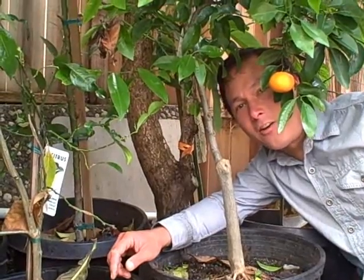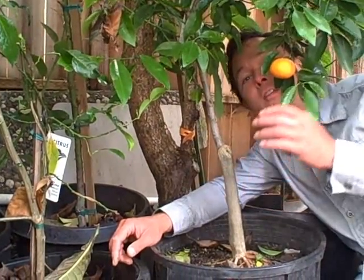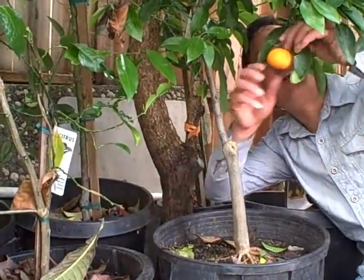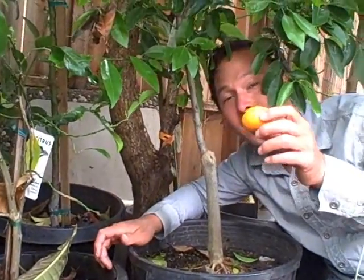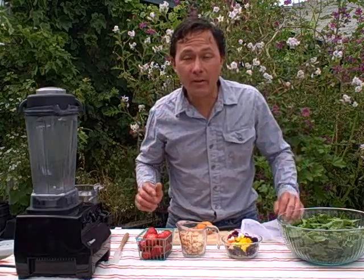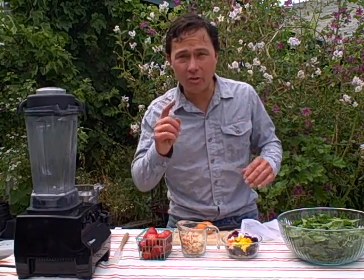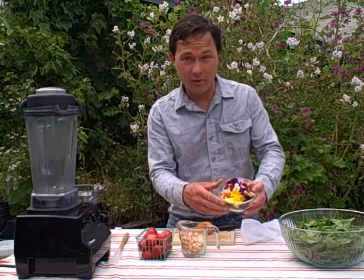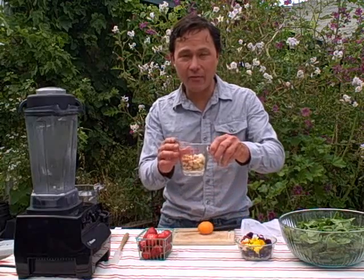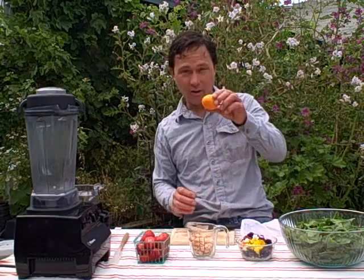Now we're in my backyard and I have a container garden with fruit trees. Even in containers, this tangerine tree — this is an Ortanique tangerine — we're going to go ahead and pick this, and this tangerine is going to go into our dressing. Now that I've got all the ingredients, let's go out front and make this dressing. We have a bowl of fresh picked spinach, a little bowl of fresh picked flowers, a half cup of raw macadamia nuts, one pint of freshly picked strawberries, plus our little tangerine.